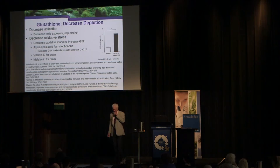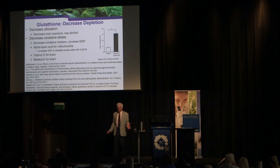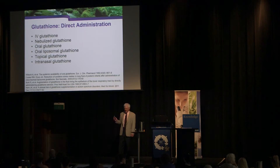A study on alpha-lipoic acid shows significantly increased glutathione levels — again due to antioxidant effects rather than production. Direct administration methods include IV glutathione, nebulized glutathione, oral glutathione, oral liposomal glutathione, topical glutathione, and intranasal glutathione.